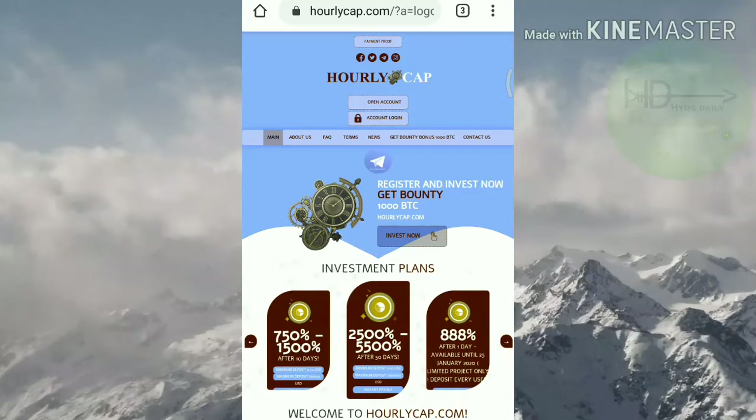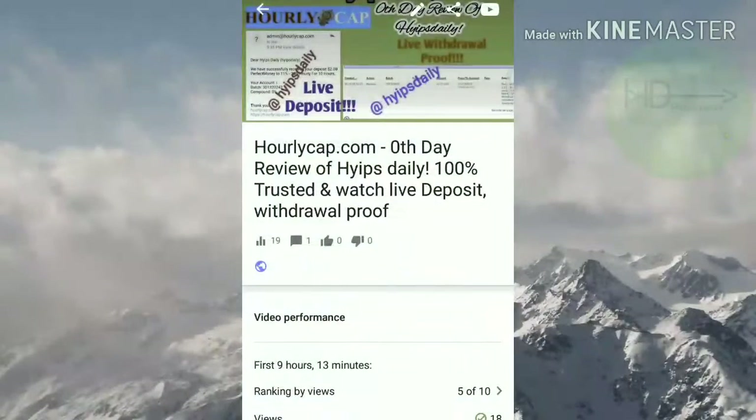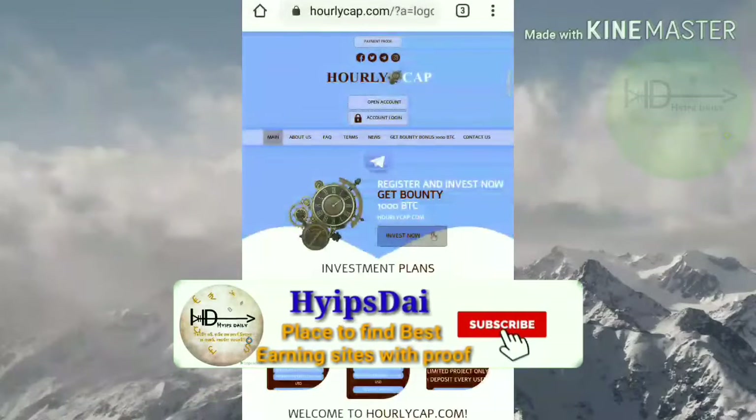This site was launched exactly 12 hours ago. In our previous video I clearly showed you how to get started with the site, how to make a deposit and how to make a withdrawal. If you haven't watched that video, please watch it first and then come here to start investing with this site.